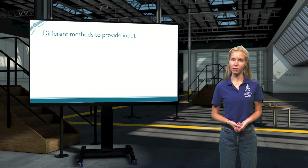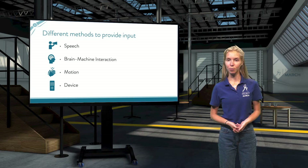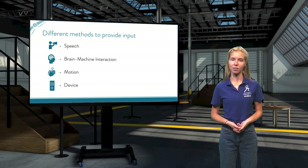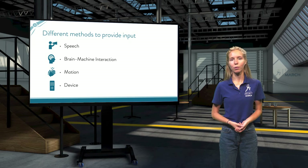Let's take a look at the different methods which exist to provide input for exoskeletons. Some of these are very similar to the input that you and I provide every day to the objects around us; others are not so common. We will discuss four different methods. First, there is speech, which we use for instance when saying 'Hey Alexa, play.' The second is brain-machine interaction, where either internally or on the outside of our skull, electromagnetic wavelengths are measured. The third is motion detection, which can be hand gestures in front of a sensor, eye movement, or a motion tracker on a body part. The last one we refer to as device — it contains buttons, keys, touchscreens, or touchpads. The most obvious examples are our computers and our phones.